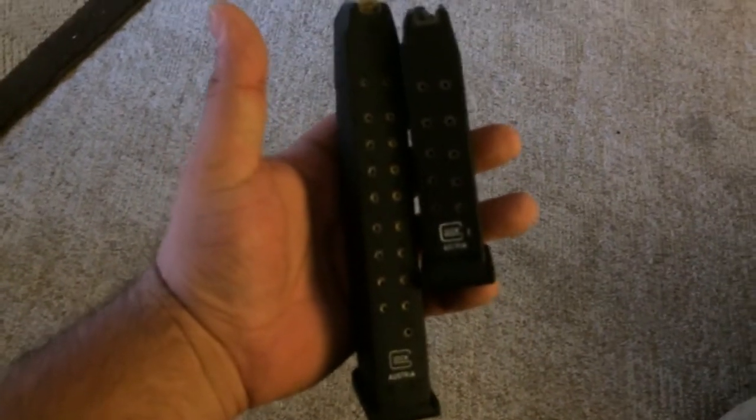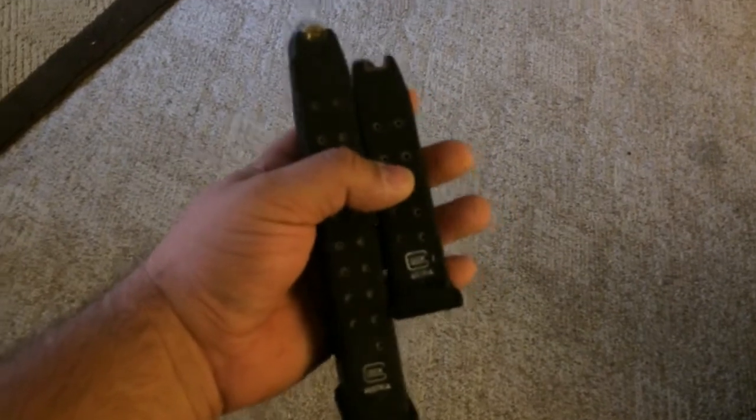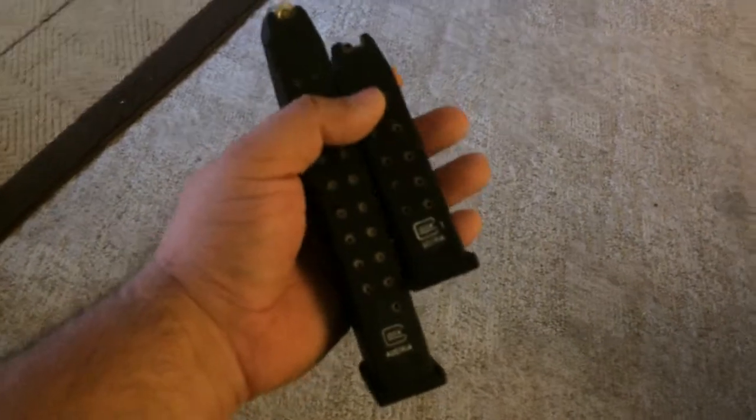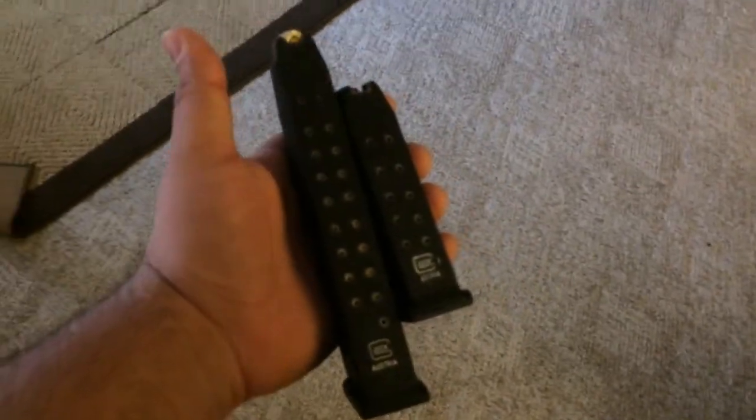I'm going to put up a couple videos throughout the day to show you what I'm going through. I do have a dinner first in Maryland, so I will be holstered but not with my firearm. The holster will be on my hip but empty, and I'll keep all the stuff in the vehicle separated the way it's supposed to be in Maryland.